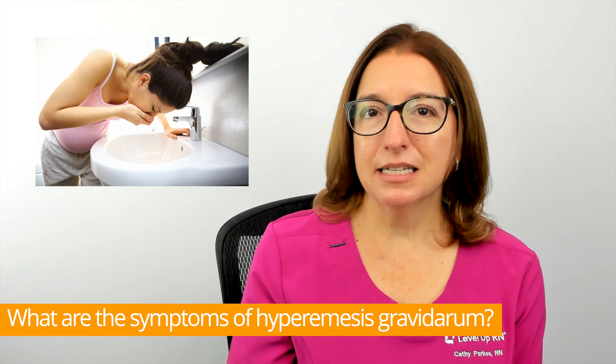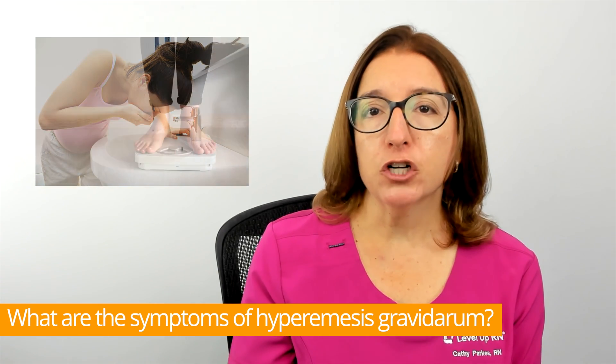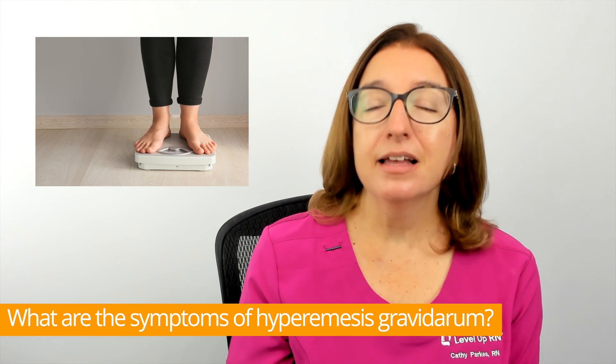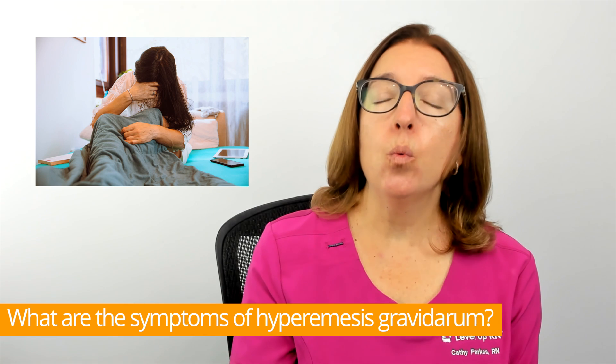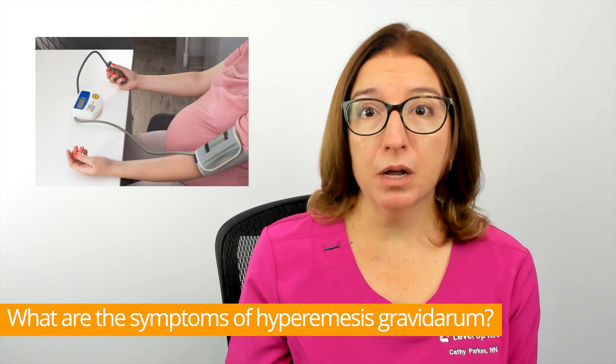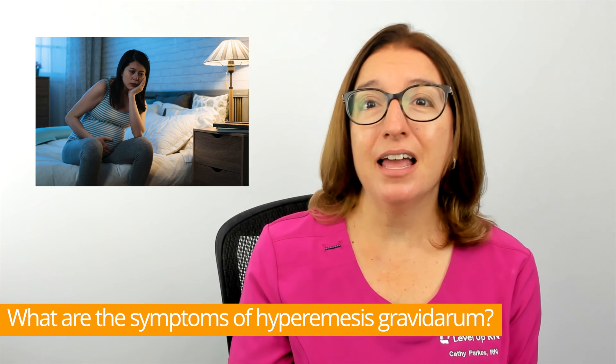Symptoms of hyperemesis include severe nausea and vomiting, food aversions, weight loss, dehydration, extreme fatigue, weakness, low blood pressure, a rapid heart rate, and depression and/or anxiety.